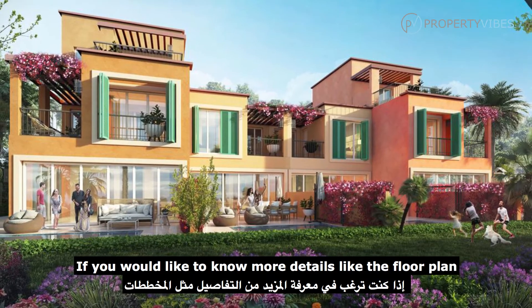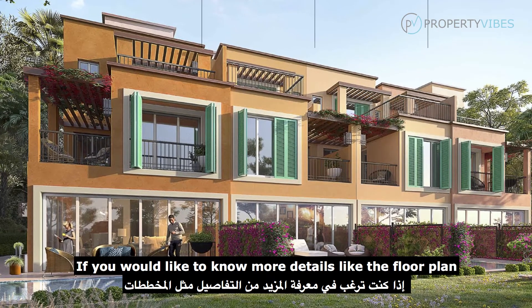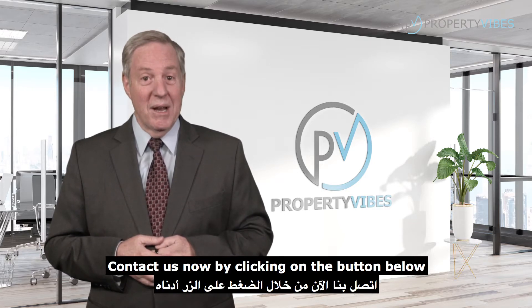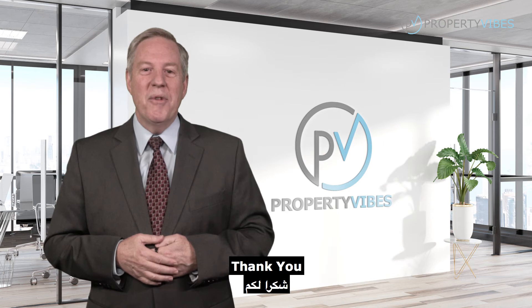If you would like to know more details like the floor plan, the villas design, and the availability, contact us now by clicking on the button below. Thank you for listening.